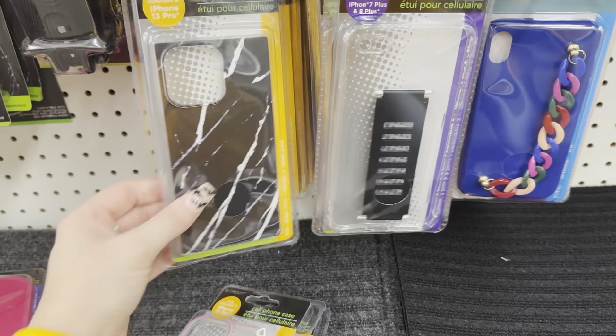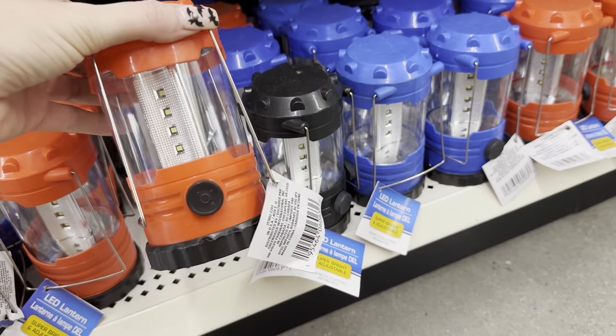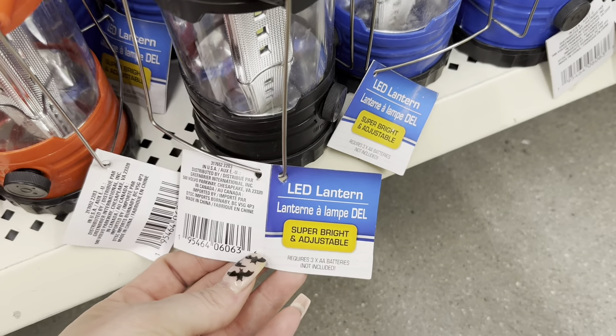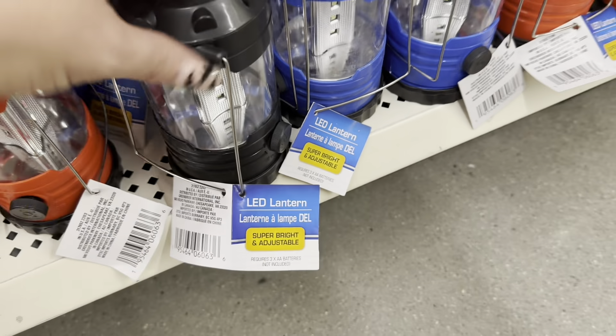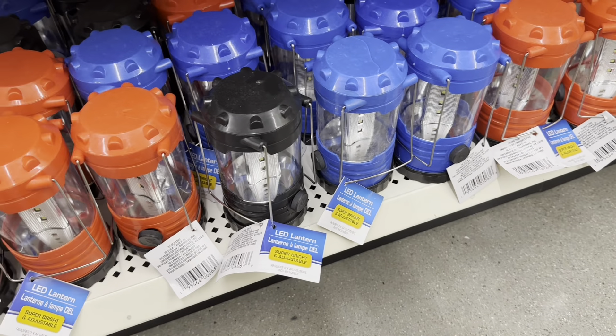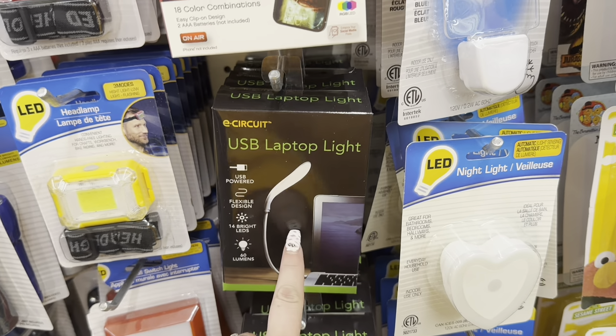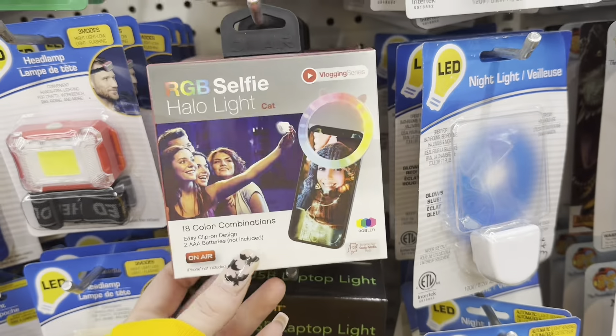They've got some LED lanterns in black, red, and even blue. These seem like a really good deal for $1.25. It probably requires batteries — it takes three double-A batteries, but this looks like such a good little lantern for camping. They also have a ton of these USB laptop lights; I actually use these as night lights in my hallway and they work great. They've got the halo light right here too — I bet these were more than $1.25.